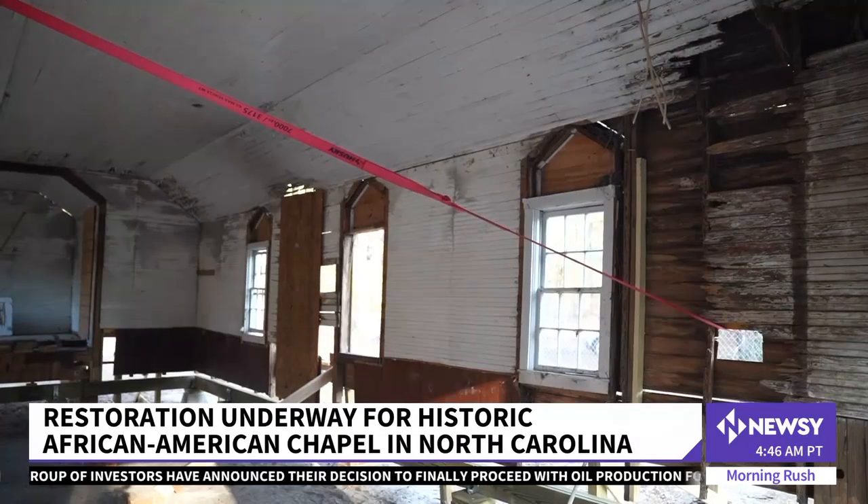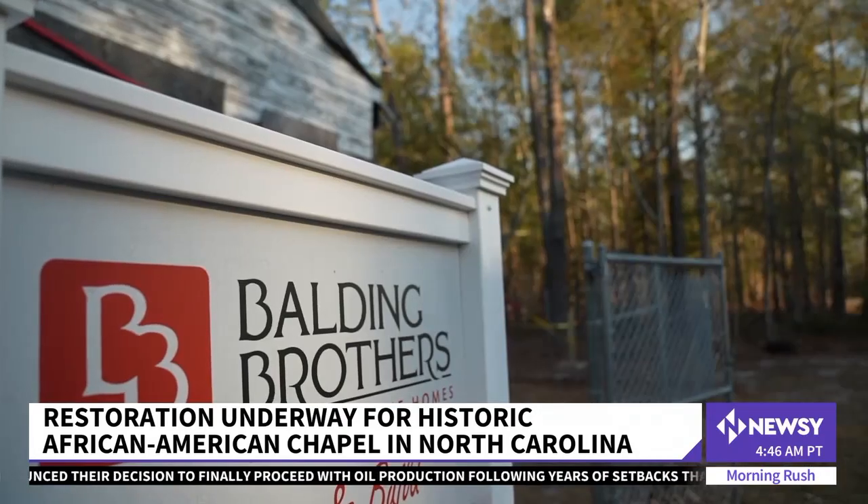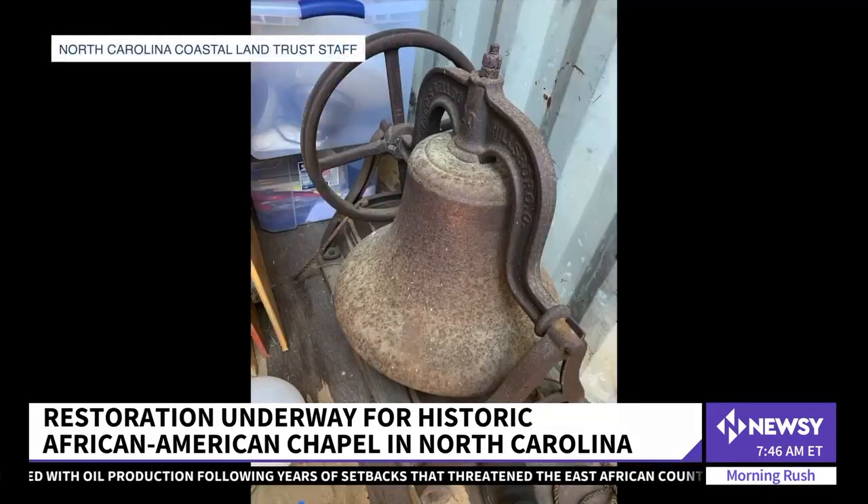With the help of partner organizations and raised funds, renovations started about three months ago. They're trying to preserve every part possible, including the original bell, which currently sits in storage.